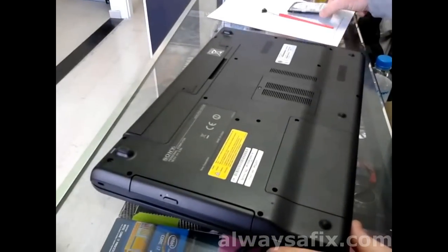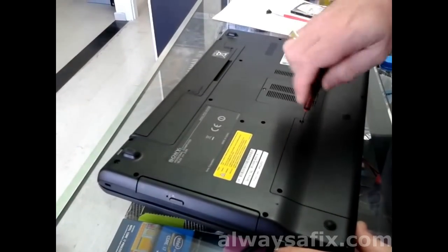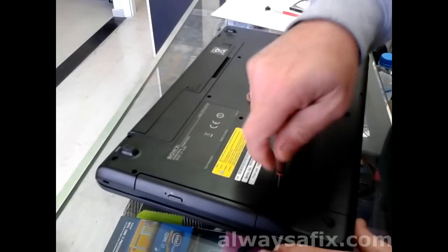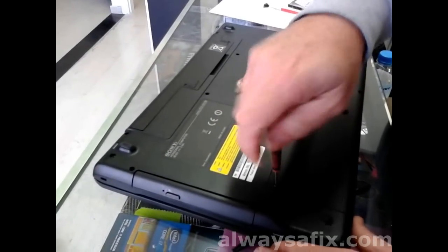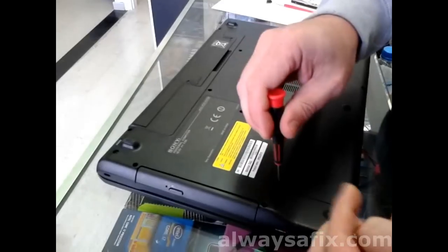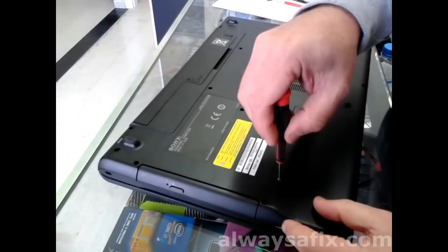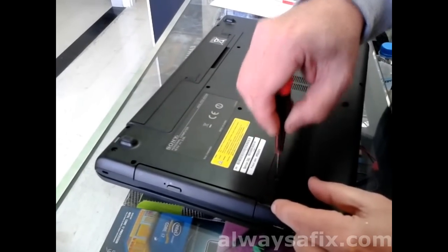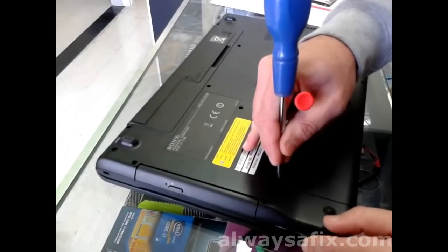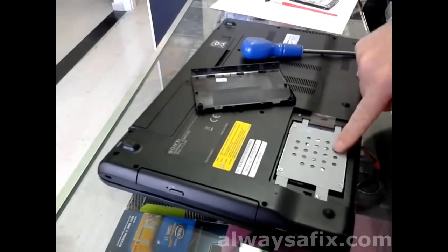You're looking for a cover which is just a little bit larger than the hard drive. There are no more than two or three covers anyway, so you might not get it right first time. Obviously the laptop will be powered off, the battery removed, and unplugged from the mains.